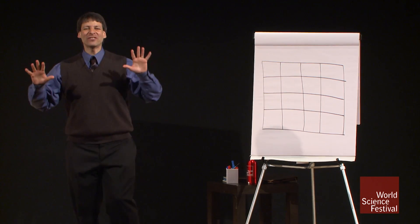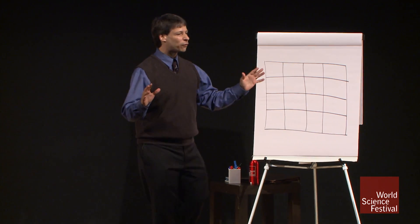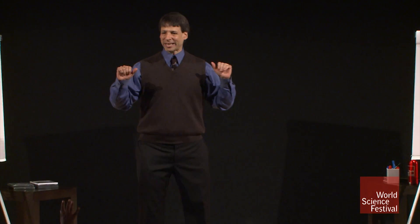Now, I have done such an extensive study on magic squares that I'd like to create another one for you right before your very eyes. But for this, I'll need another volunteer, somebody here I do not know.